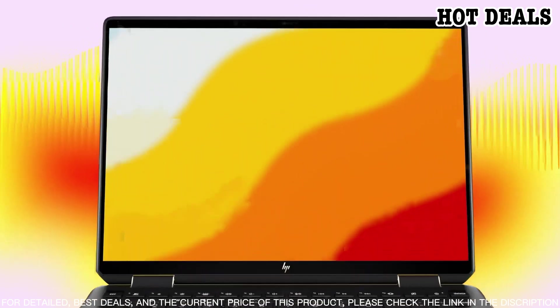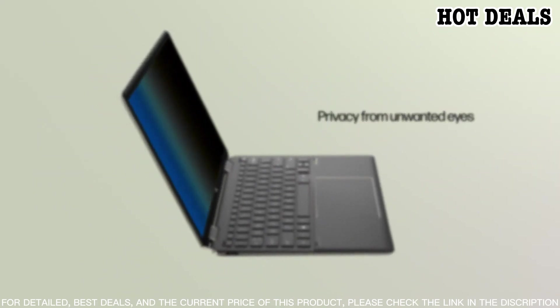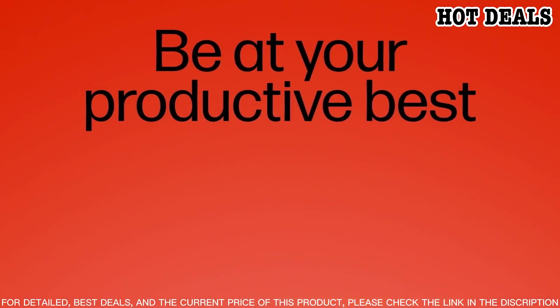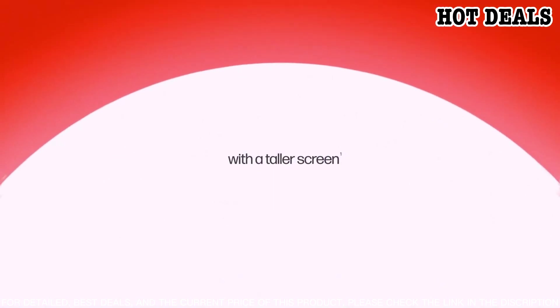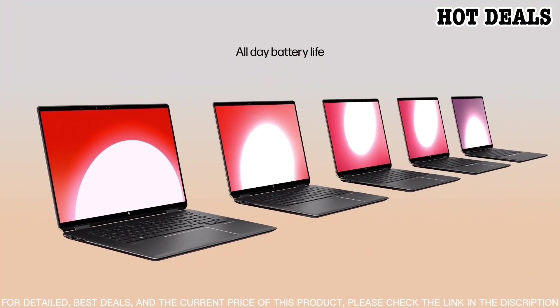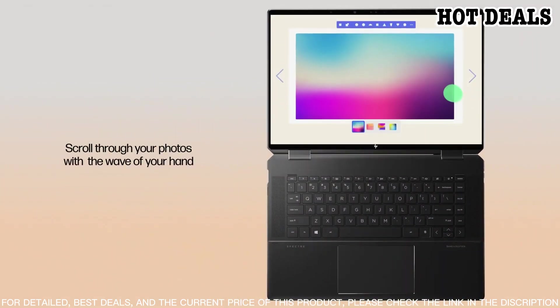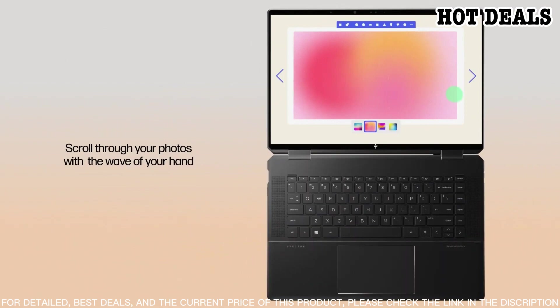It also has an impressive battery life of up to 11 hours so you can stay productive on the go. The laptop has an elegant and sleek design with aluminum construction and a unique gem-cut design. It has two USB Type-C ports and one USB 3.1 Type-A port for connecting your peripherals. The backlit keyboard is comfortable to type on.